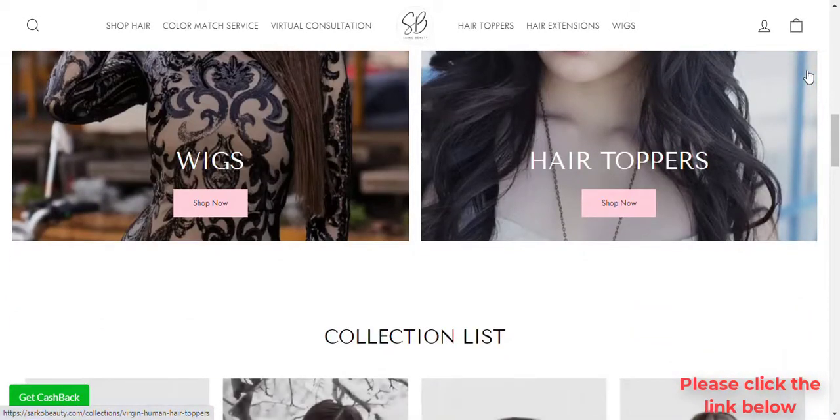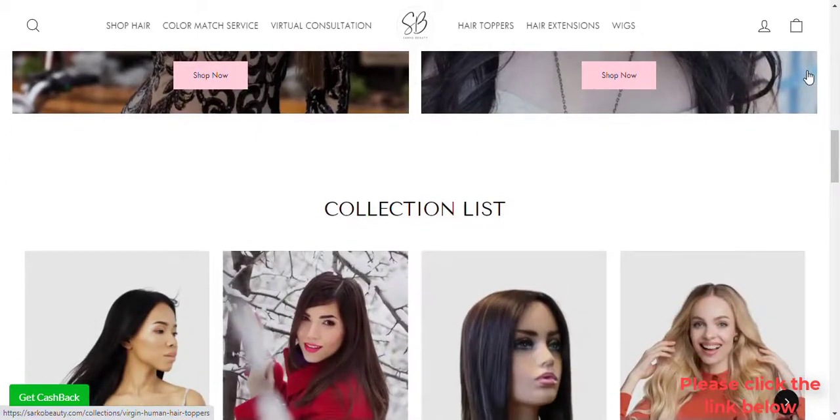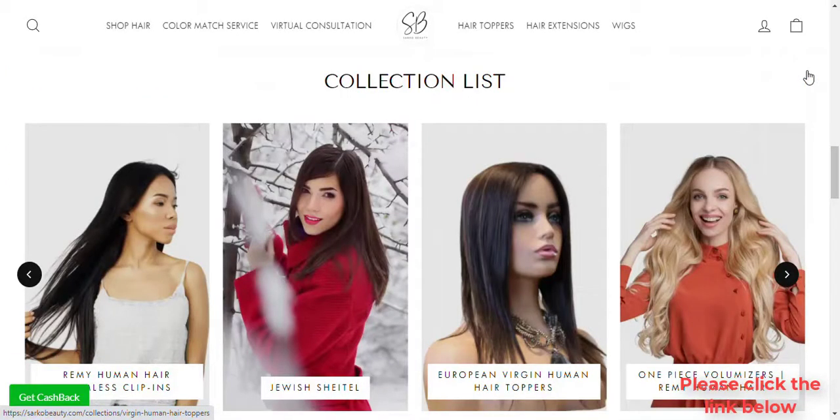Therefore, unlike its non-Remy hair counterparts, you do not have to worry about hair shedding after washing or heat styling them.